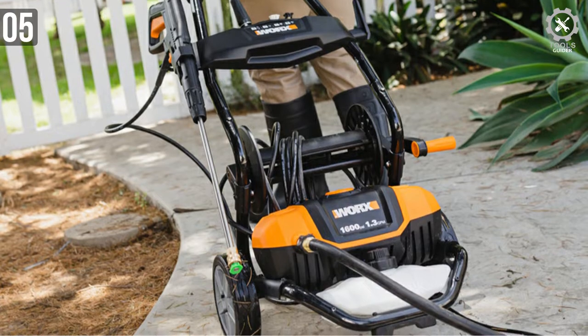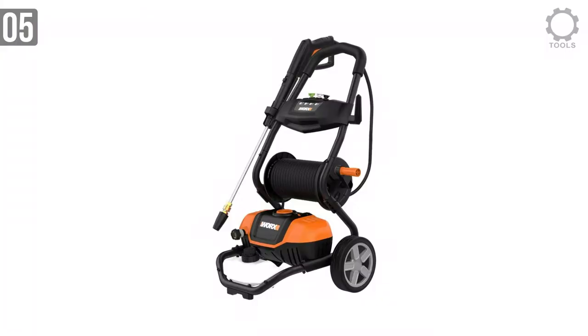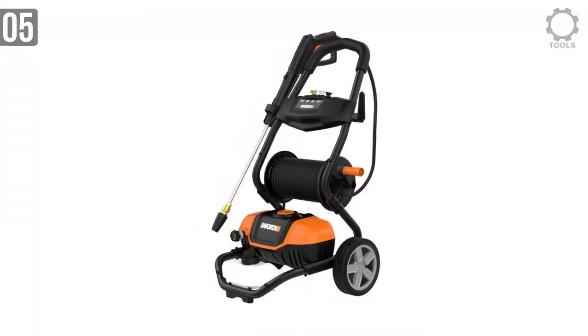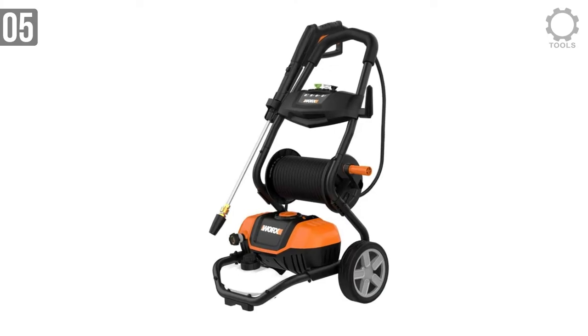Meanwhile, a holster on the side of the handle keeps the metal wand secure during both travel and storage. Overall, the WORX WG604 is a portable electric pressure washer that will aid you in your daily cleaning adventures.